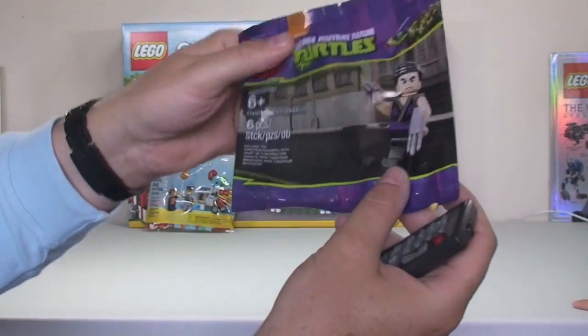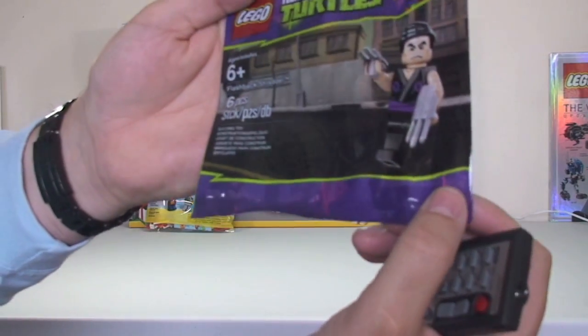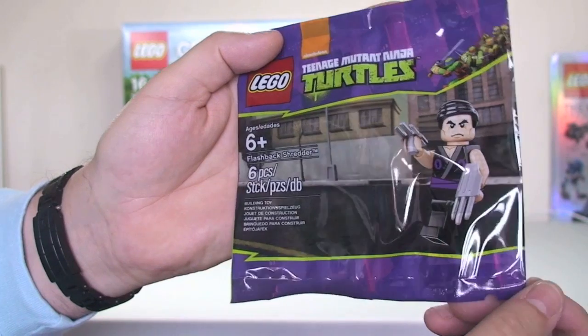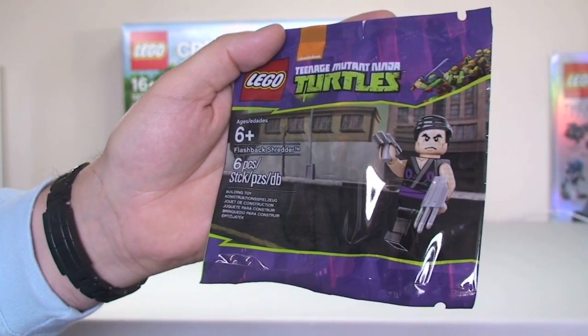We also have another Teenage Mutant Ninja Turtles Flashback Shredder. This is part of the promotion in the UK at the moment when you spend £25 or more at the Lego store.